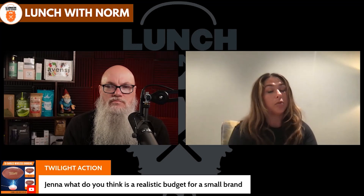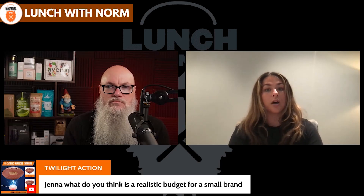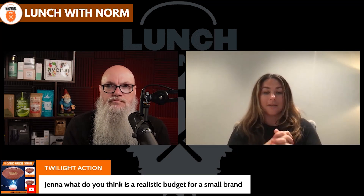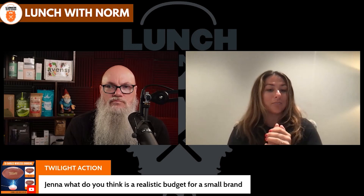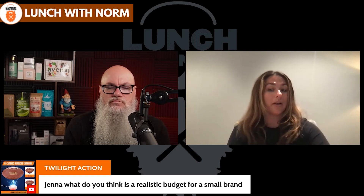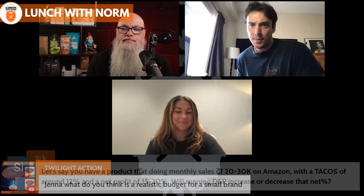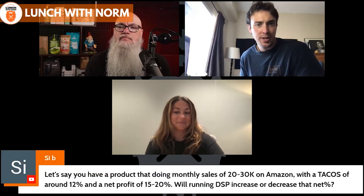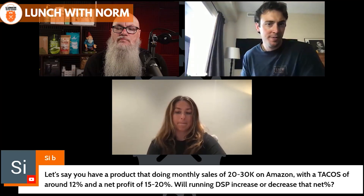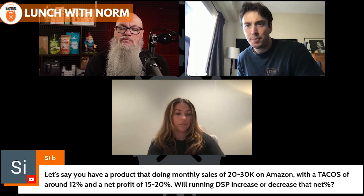From Simon: if you have a product doing $20,000 to $30,000 monthly sales on Amazon with a TACoS of around 12% and a net profit of 15 to 20%, would running DSP increase or decrease that net percentage? And why not just run Google or Facebook ads instead? Personally I think DSP should help increase your net percentage. If DSP is working in your favor it should be growing your total sales, not taking away. If you're putting in a dollar and getting back 5 or 10, it should only be helping.